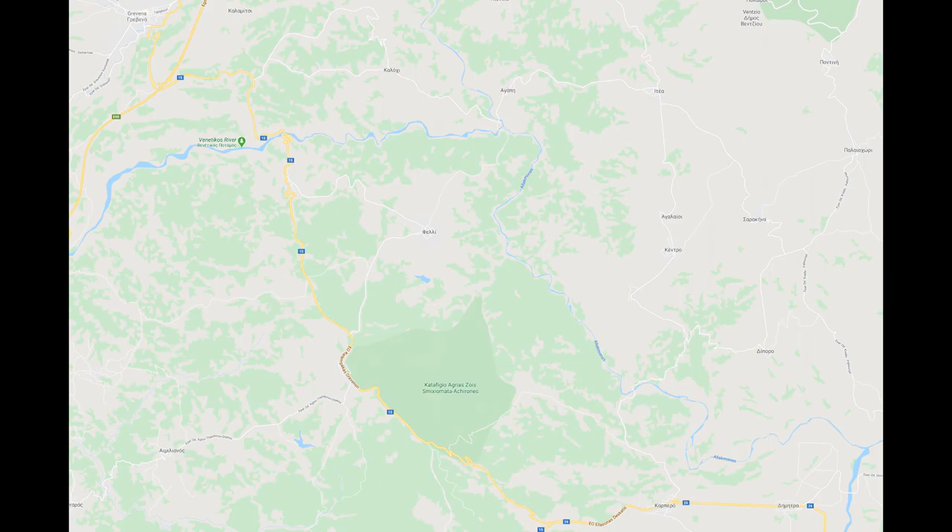Hello boys and girls, my name is Hossestee and welcome to this 8th episode of my white water kayaking guide through Greece. Today we cover the rivers most to the east that I know so far: the Veneticos and the Aliakmon.